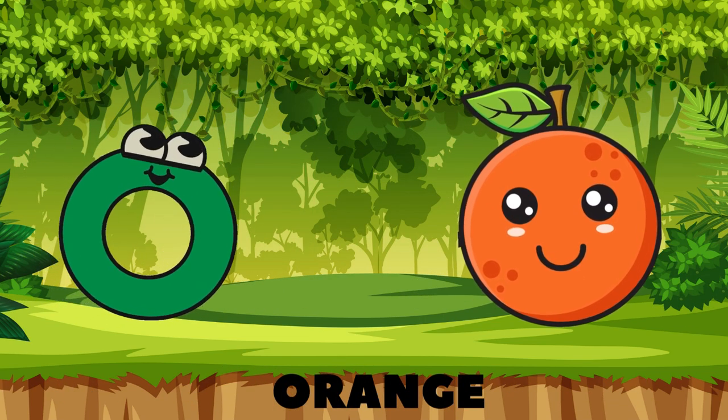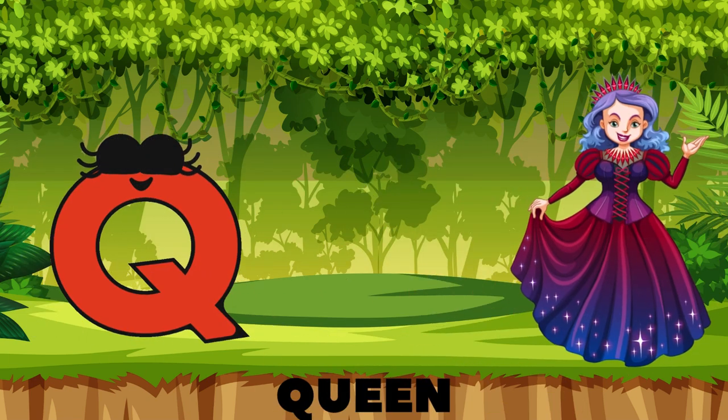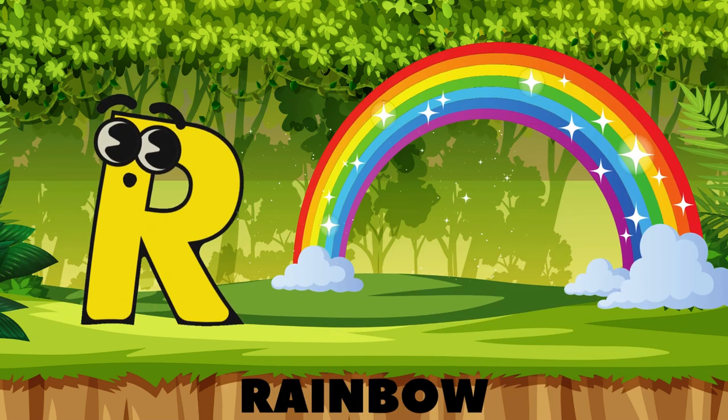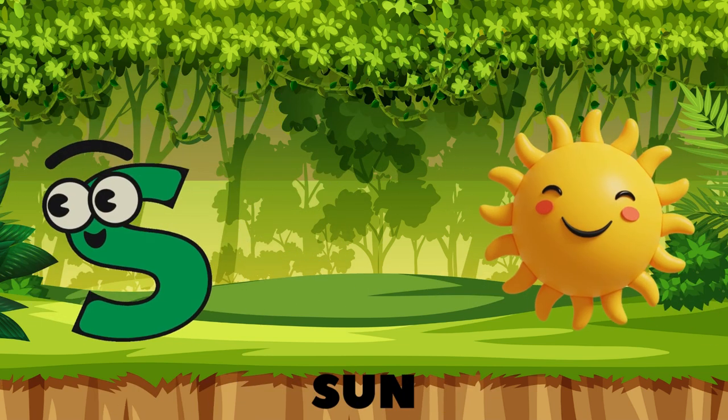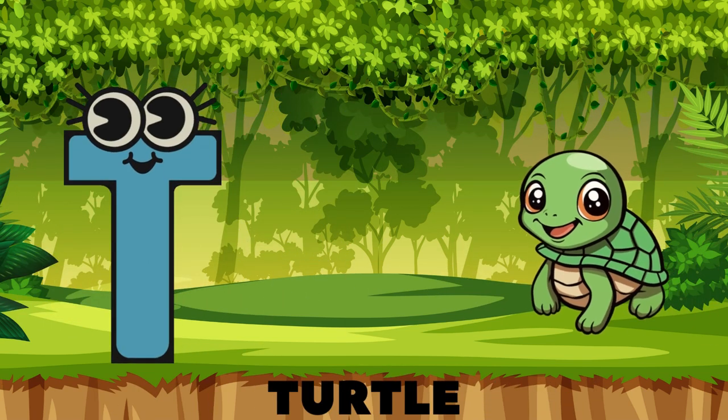N is for nest where the birdies tease, O is for orange juicy and sweet, P is for piggy with mud on its feet, Q is for queen in her royal gown, R is for rainbow colors all around, S is for sun shining up so bright,